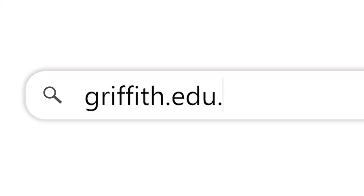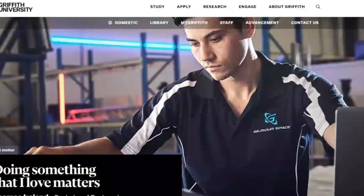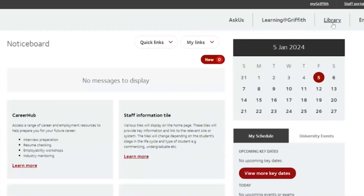The library page is accessible from both the Griffith homepage and your MyGriffith page.